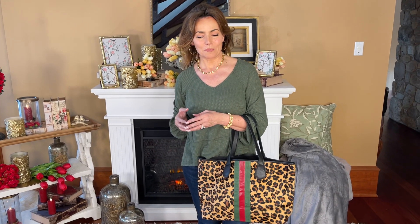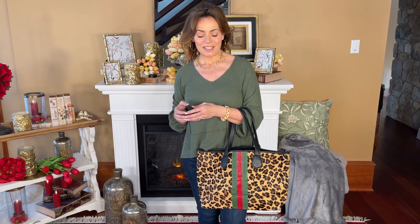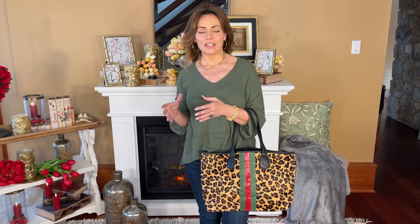I had one tote for many, many years that I carry whenever I can. I absolutely love it. It's very high-end, definitely an investment, and it's a beautiful leopard hair calf tote.